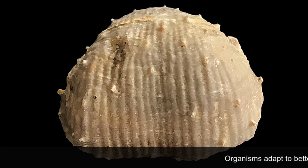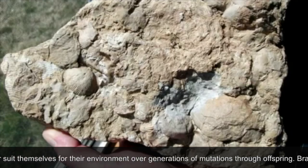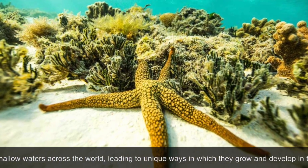Organisms adapt to better suit themselves for their environment over generations of mutations through offspring. Brachiopods have evolved to survive in shallow waters across the world, leading to unique ways in which they grow and develop in their habitat.